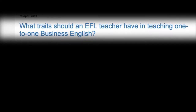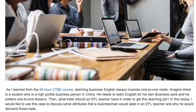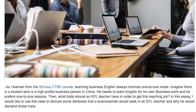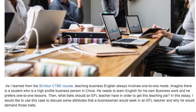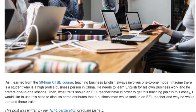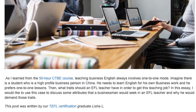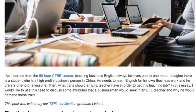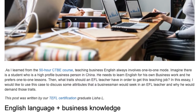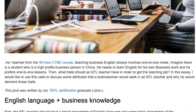What traits should an EFL teacher have in teaching one-to-one business English? As I learned from the 50-hour CTBE course, teaching business English always involves one-to-one mode. Imagine there is a student who is a high-profile business person in China. He needs to learn English for his own business work and he prefers one-to-one lessons. What traits should an EFL teacher have in order to get this teaching job? In this essay, I would like to use this case to discuss some attributes that a businessman would seek in an EFL teacher and why he would demand those traits. This post was written by our TEFL certification graduate Lisha L.